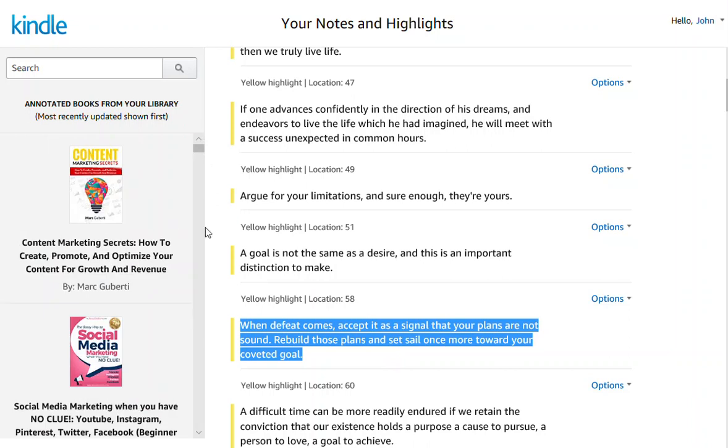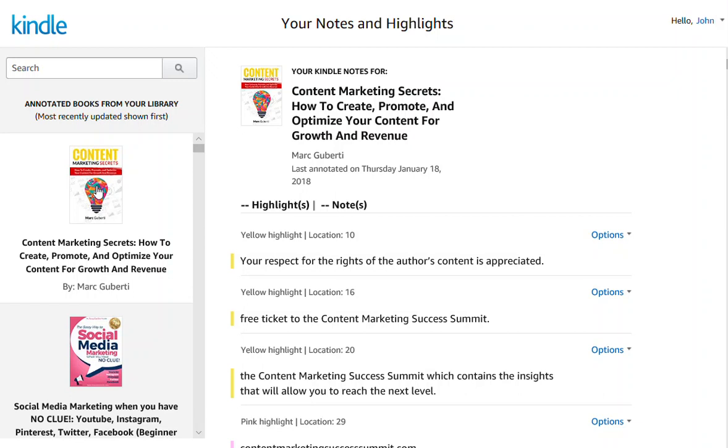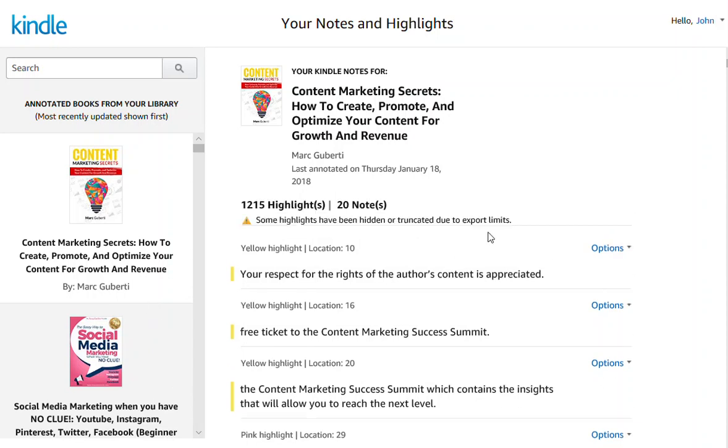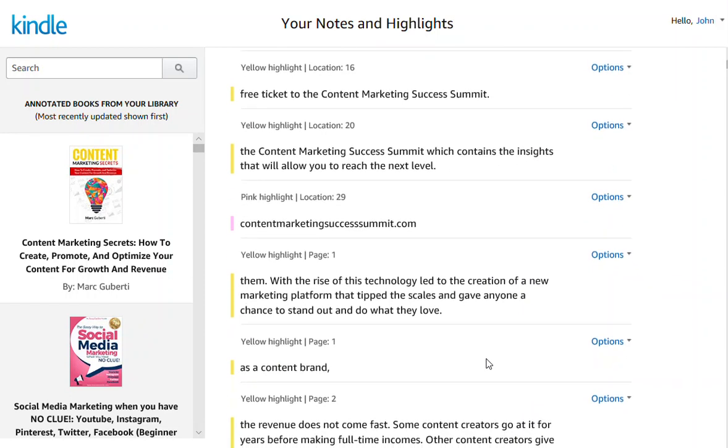Since I do a lot of writing, I can also use this and do use it for research. For instance, this book — Content Marketing Secrets: How to Create, Promote, and Optimize Your Content for Growth and Revenue by Mark Guberti. I have highlighted certain sections of the book that I want to personally make note of when I'm doing research for articles and new e-books of my own.